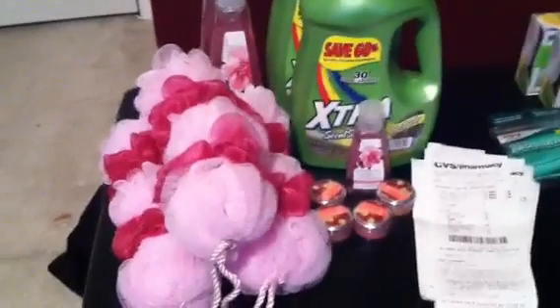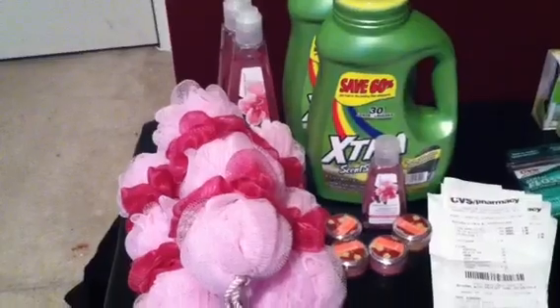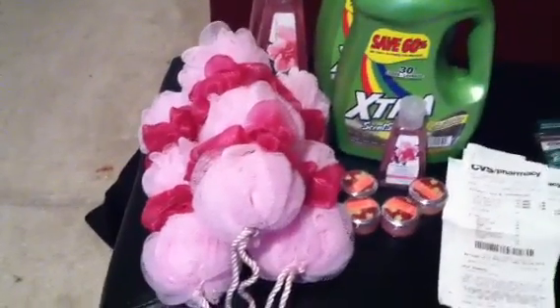They didn't have that many of the cheaper items at the first store, so I wasn't able to do too many of those deals. But I still went ahead and used some of my coupons, which I shouldn't have — I should have waited until I got to the second store.